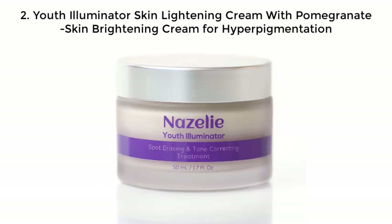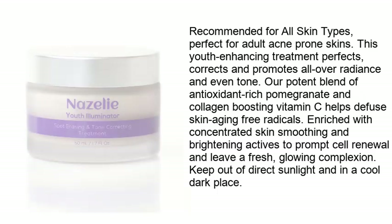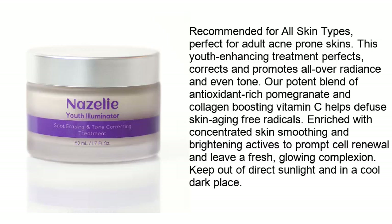The Illuminator Skin Lightening Cream with Pomegranate Skin Brightening Cream for hyperpigmentation is recommended for all skin types, perfect for adult acne-prone skin. This youth-enhancing treatment perfects, corrects, and promotes all-over radiance and even tone. Our potent blend of antioxidant-rich pomegranate and collagen-boosting vitamin C helps diffuse skin aging free radicals, enriched with concentrated skin-smoothing and brightening actives to prompt cell renewal and leave a fresh, glowing complexion.